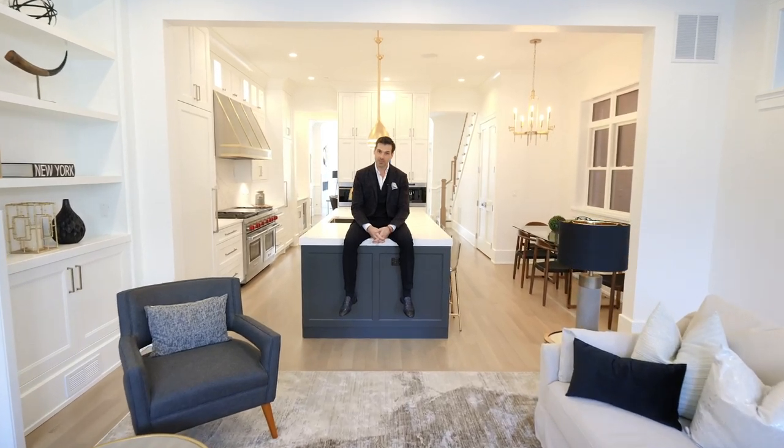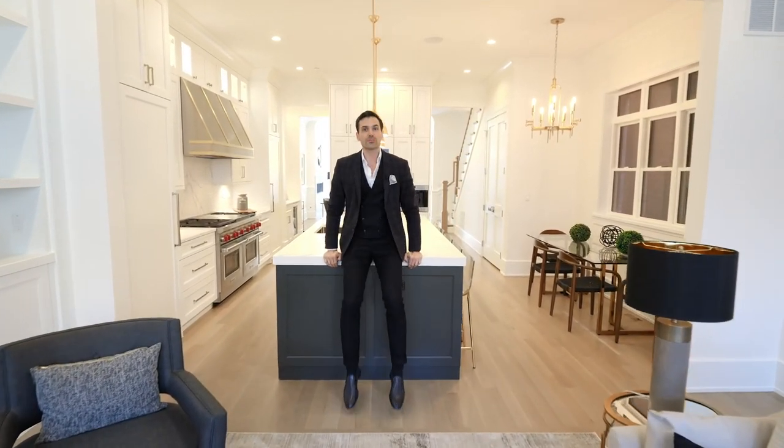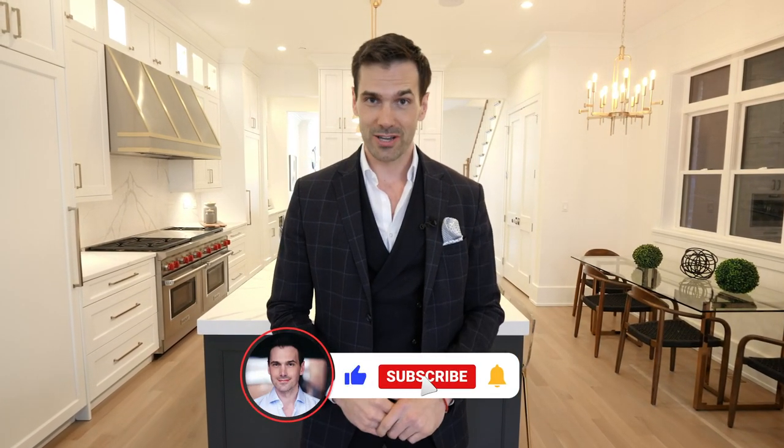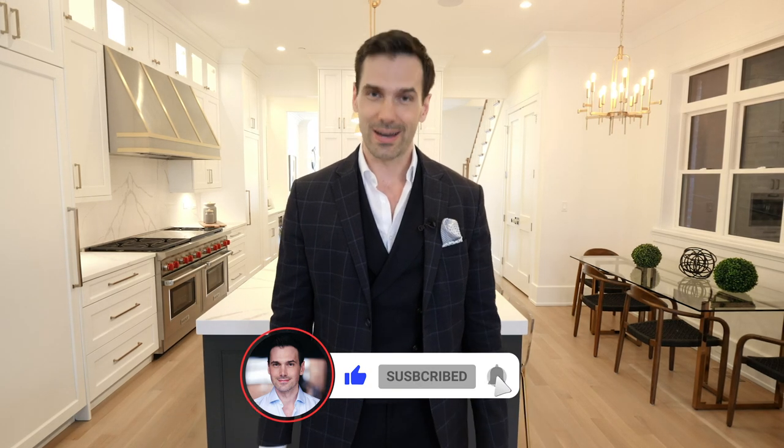Thank you so much for checking out this video. I'd love to hear from you — leave a comment and let me know what you thought of this home. If you love these types of property tours, consider subscribing to my channel. I'll catch you on the next video.